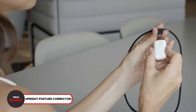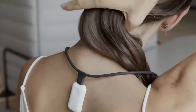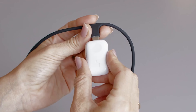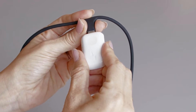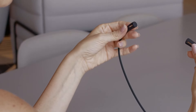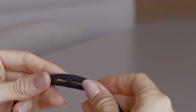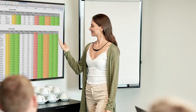Number 24: Upright Posture Corrector. Upright presents a unique solution to your posture problem. This device is worn like a necklace, and when you are sitting in a bad posture, it vibrates to let you know that you need to readjust your posture. It even comes in various colors to fit your preferences. If you suffer from bad posture, you should get this device today by using the link in the description.